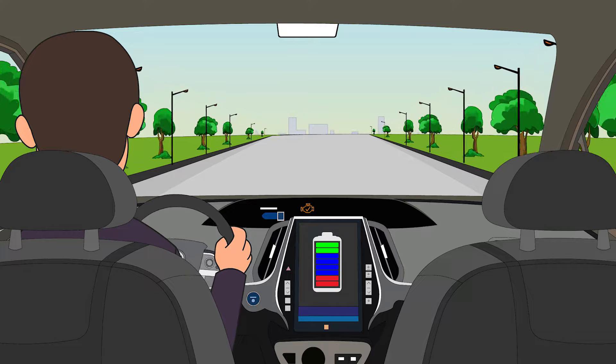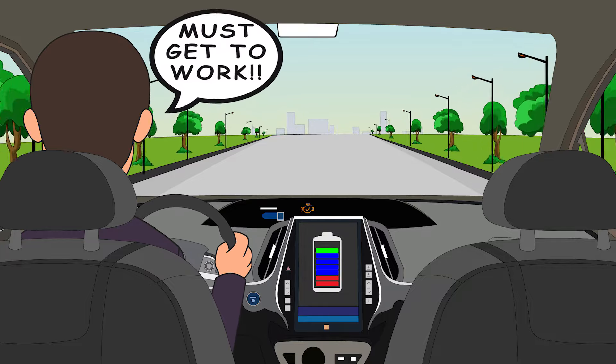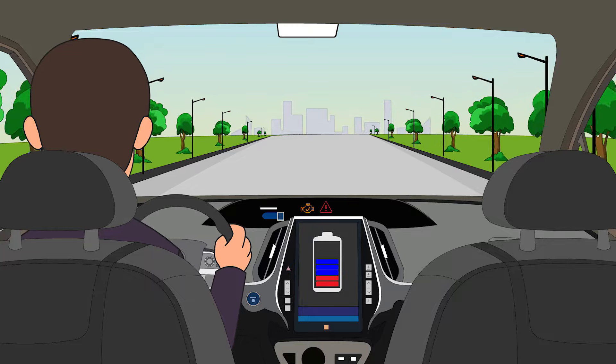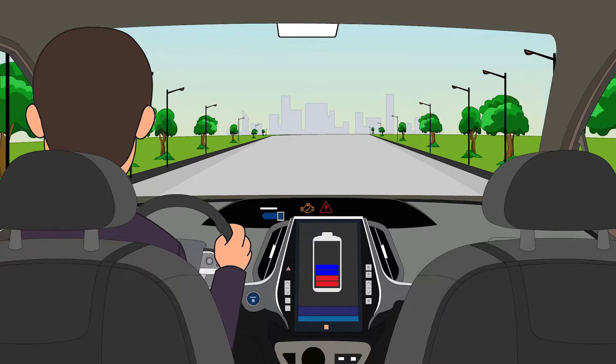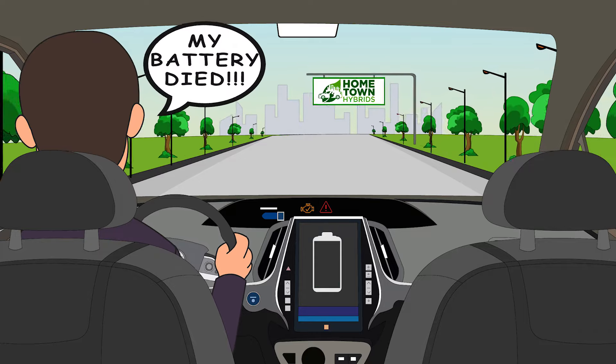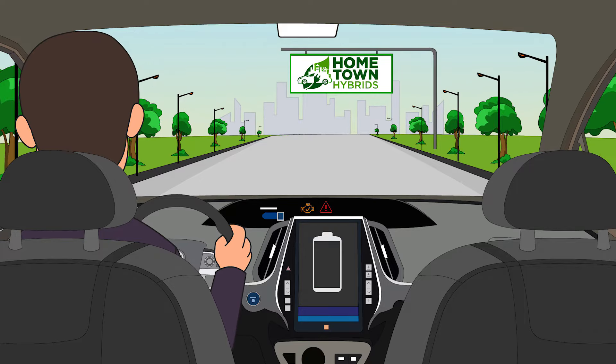If your engine fails while driving, the car will run on the battery alone so that you can safely pull off the road. Most people don't even realize this is happening, so they end up driving until the battery is almost depleted. If this scenario happens, you can get battery failure codes, but they may go away on their own once the engine problem is addressed.